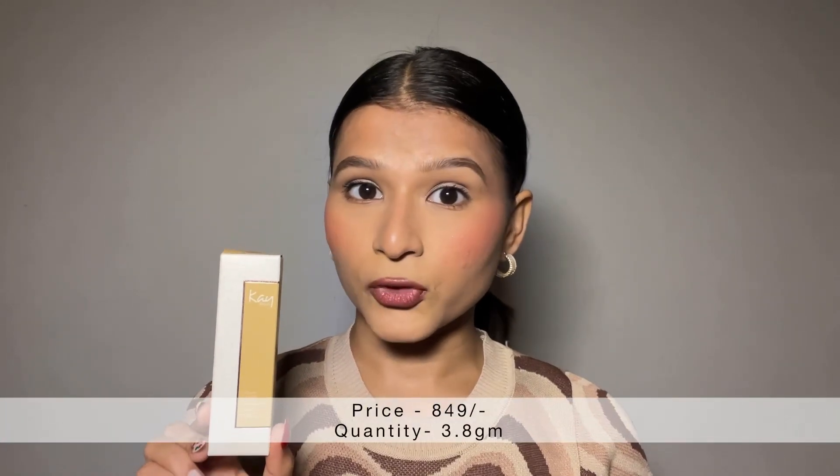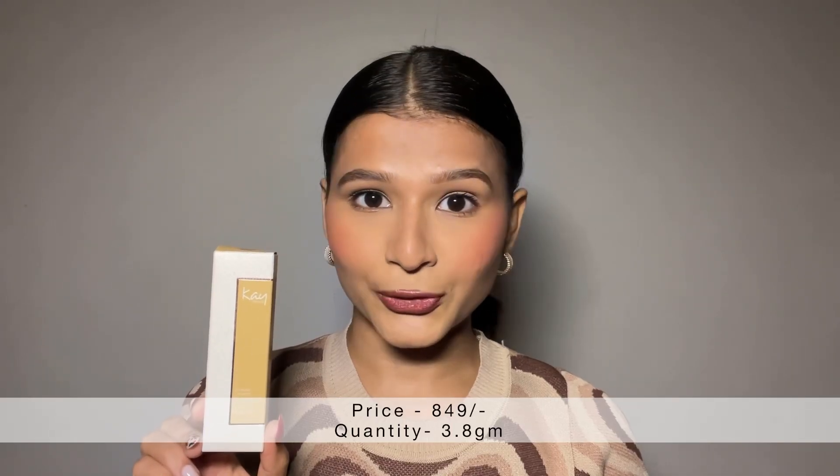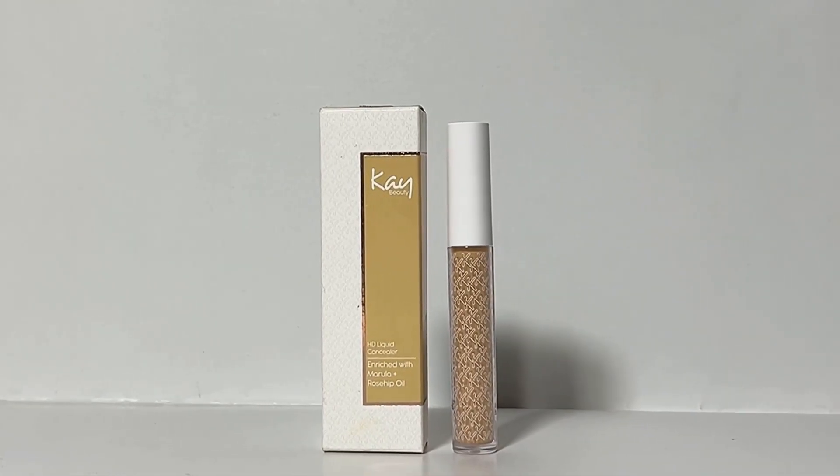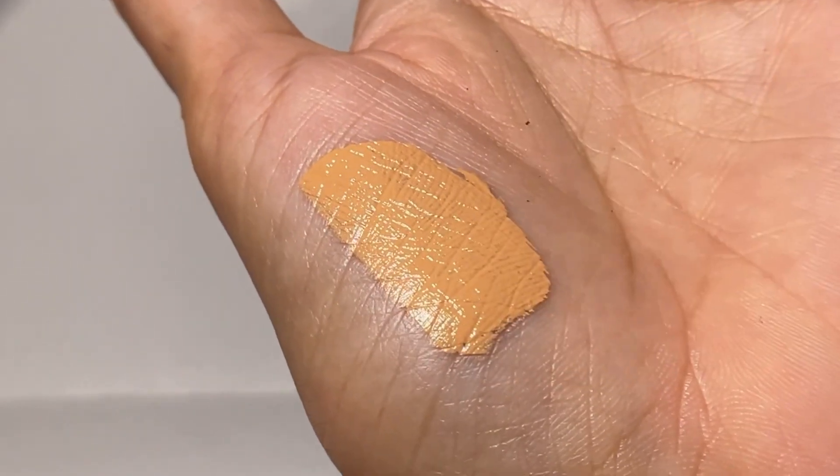Priced at Rs. 849 for 3.8 gram of product, which I would say is pricey for the quantity you get. Moving on to packaging, it's like any other concealer, nothing new about it, but the applicator is really nice.